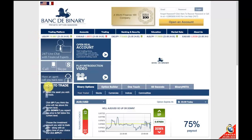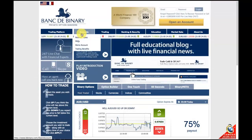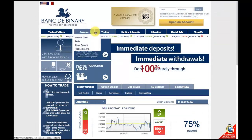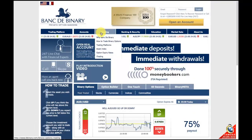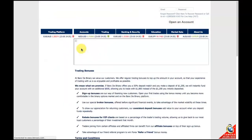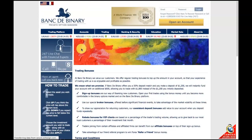Okay, so let's first look at their current bonus offer. If you go into Trading Benefits, you'll see Bank to Binary offers a 100% deposit bonus on your first deposit.